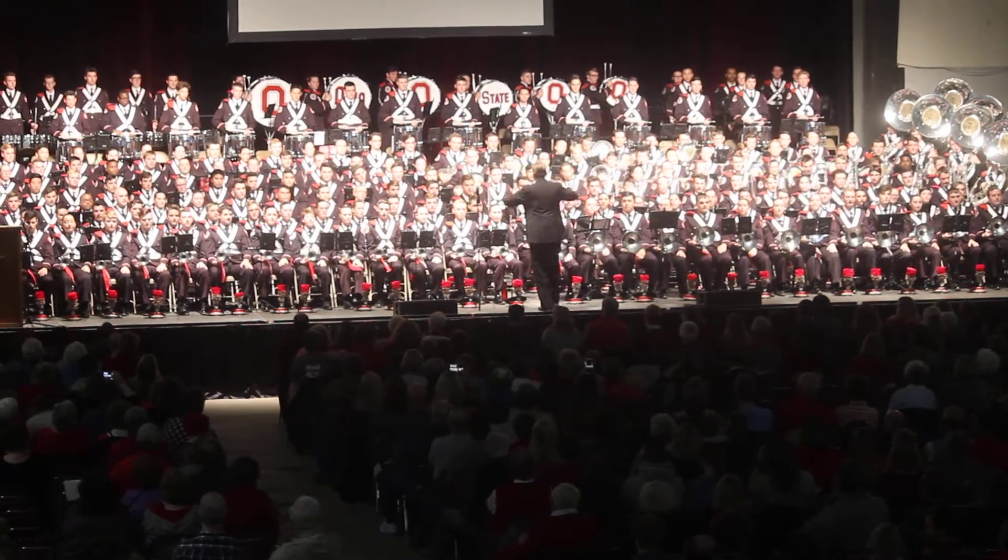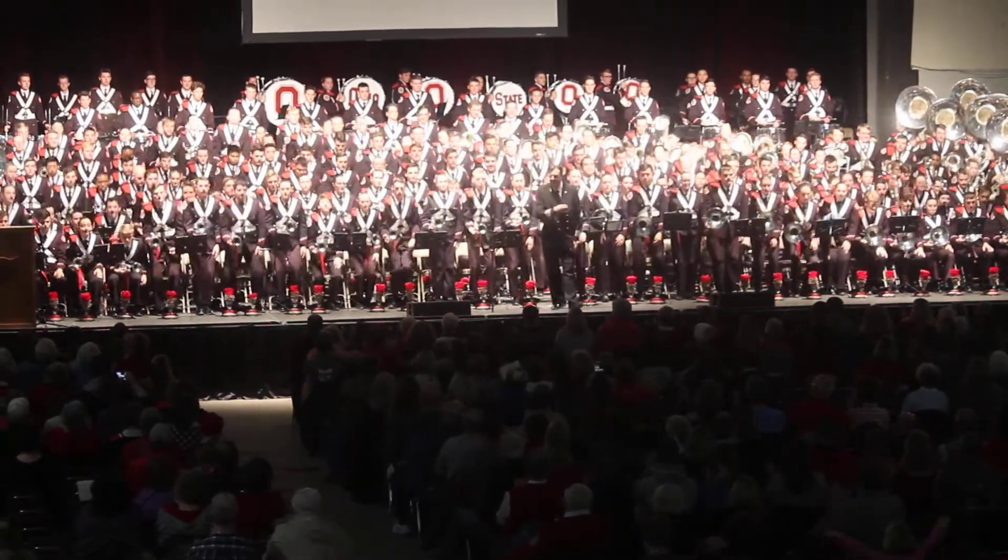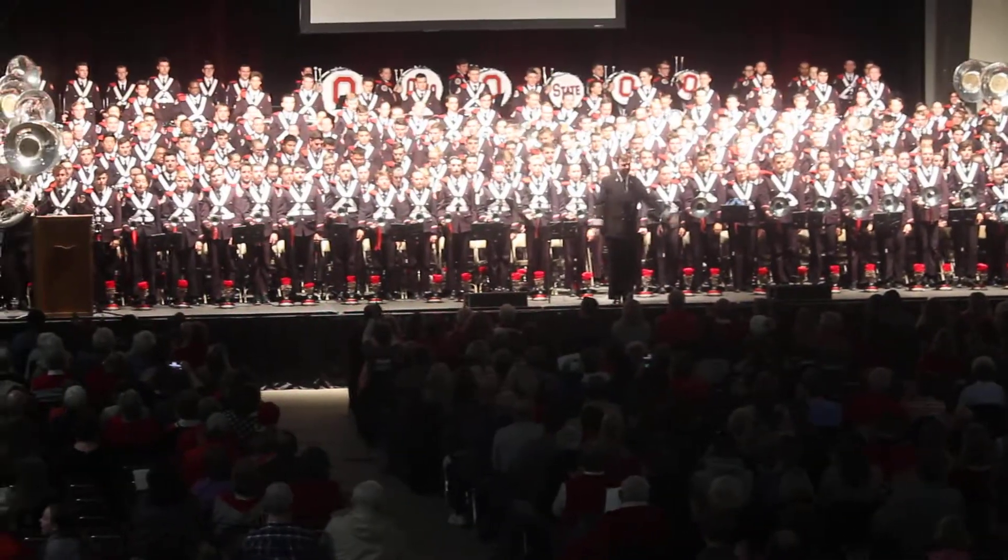The pride of the Buckeyes, the Ohio State University Marching Band! Thank you.